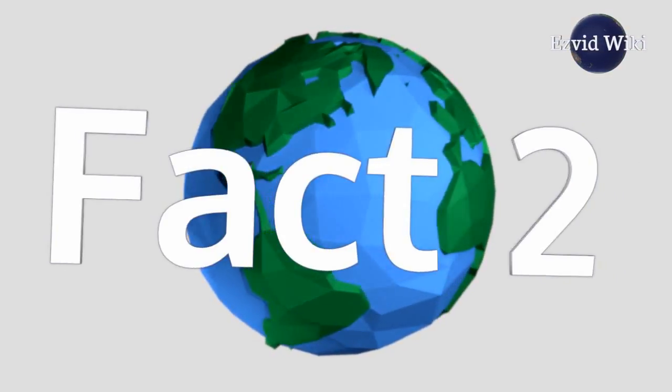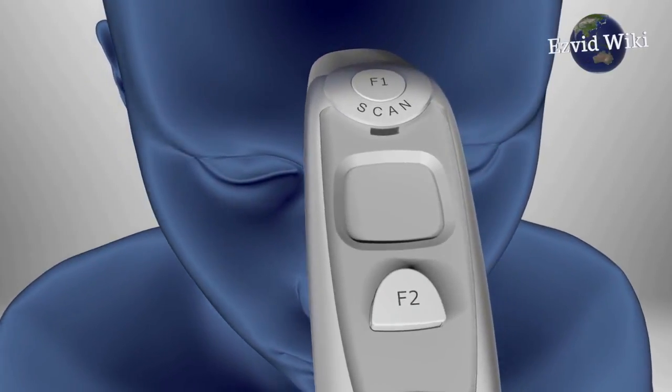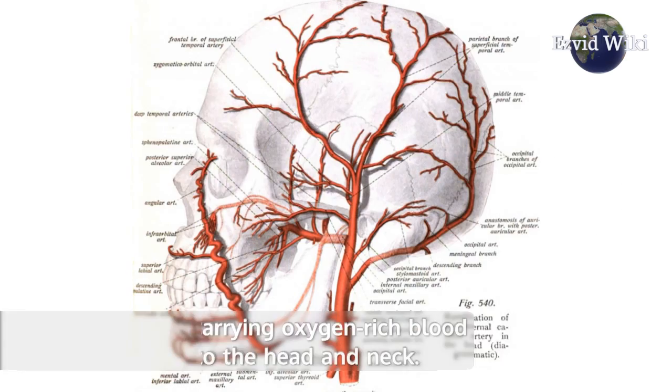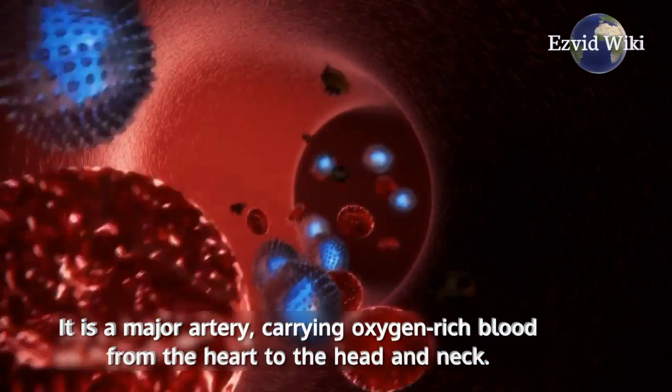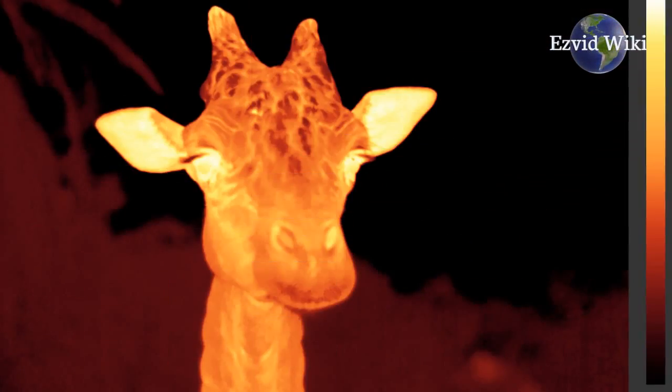Fact number 2. Forehead thermometers are formally called temporal artery thermometers. This is because they measure the temperature of the patient's temporal artery — a major artery carrying oxygen-rich blood from the heart to the head and neck. Its temperature is measured via an infrared scanner.